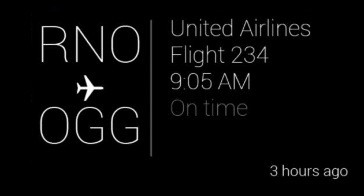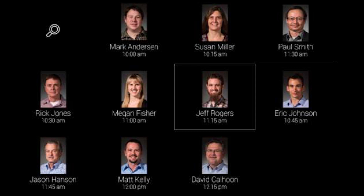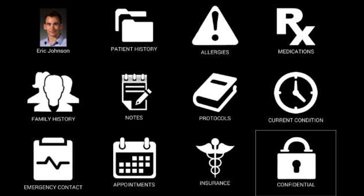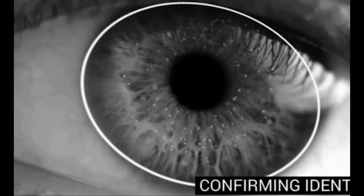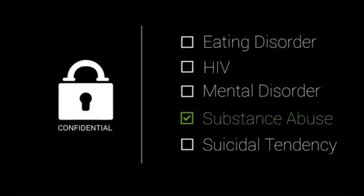I can see when it is, and anytime I want to I can return home. Another example: say I'm a doctor and I've got some patients coming in. Here's Jeff, there's Eric, and I want to find out some information about Eric. There are his charts, protocols, insurance, and confidential information. If it's confidential, it has to look at my eye, because my iris is a better identifier than my fingerprint. It validates that it's me, gives me access, and I can see that he had a substance abuse problem.